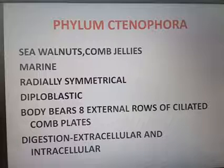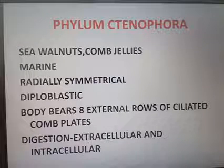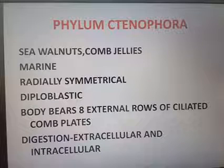The next group we are discussing is Phylum Ctenophora. Ctenophora is commonly known as sea walnut or comb jellies.